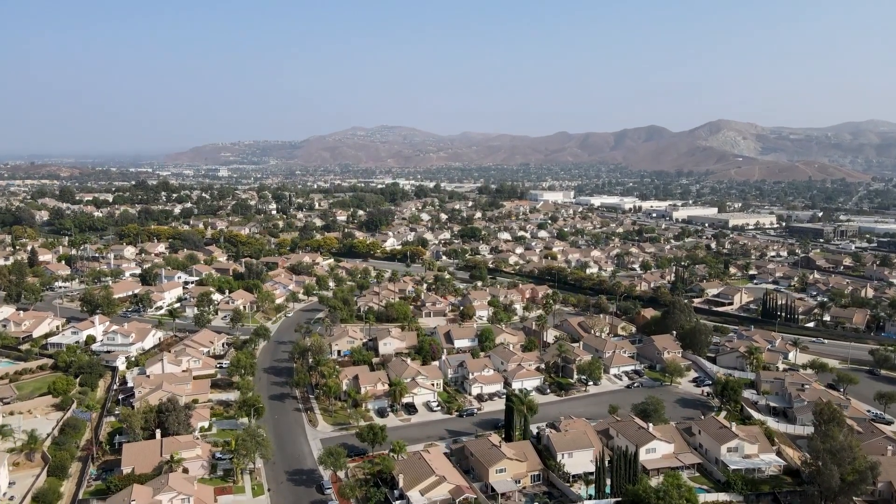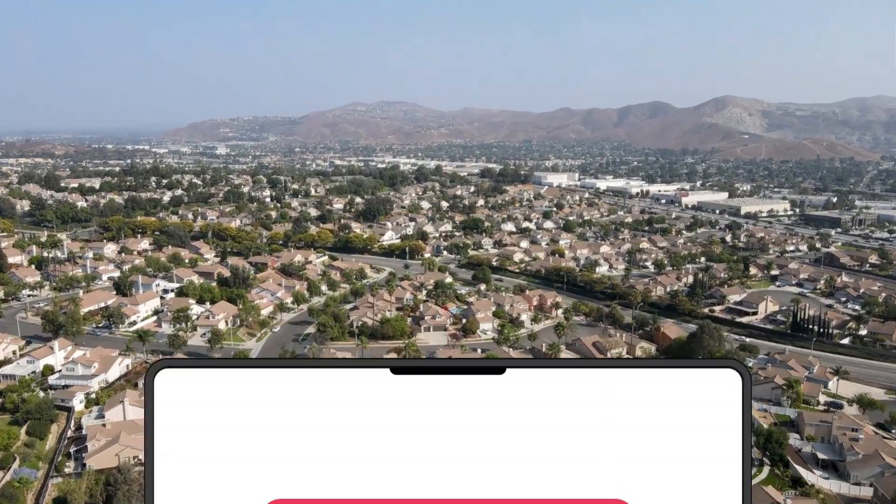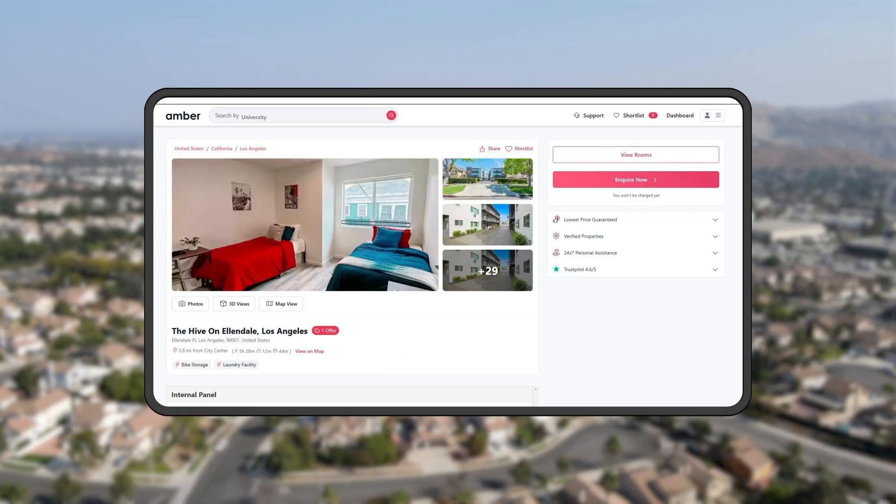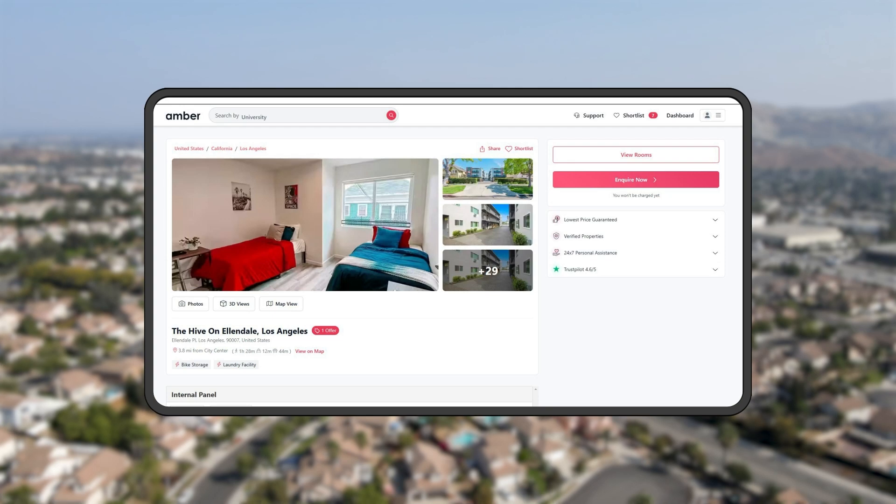To explore more options and book your perfect apartment, head over to Amber's website. You'll find detailed descriptions, photos, booking options, and much more for each of these properties. The link is in the description below. Happy house hunting!